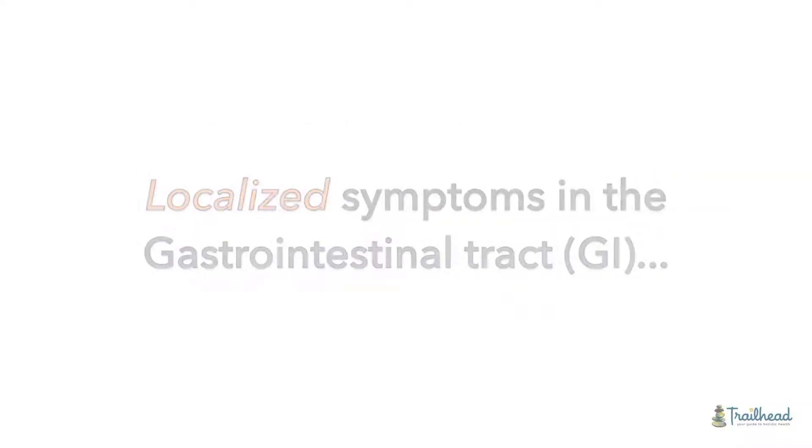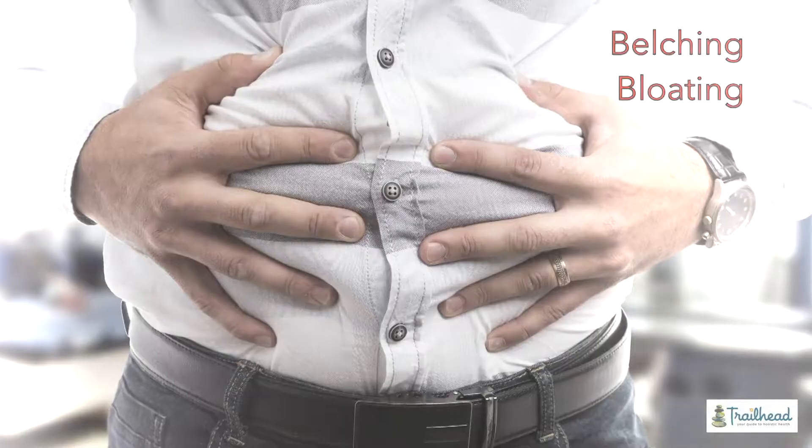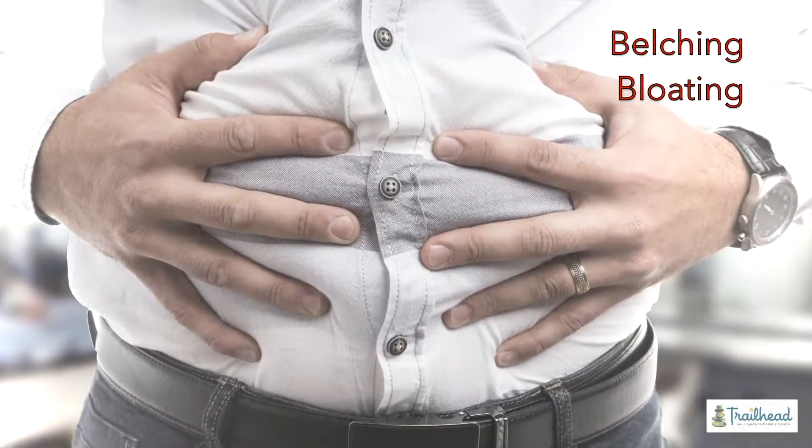Gastrointestinal symptoms like bloating, constipation, diarrhea, getting full quickly, belching after a meal, bloating with carbohydrates — things like that.